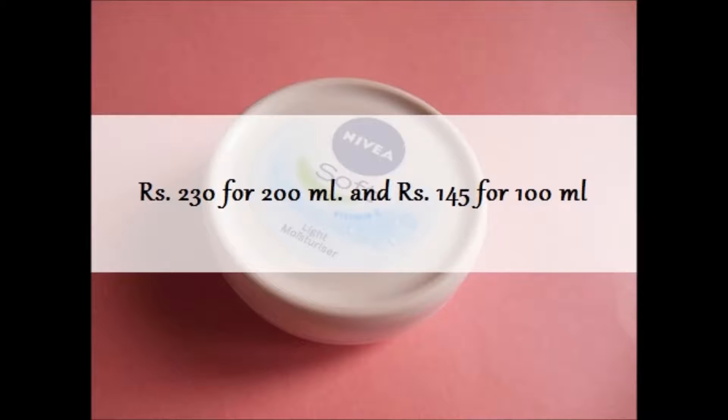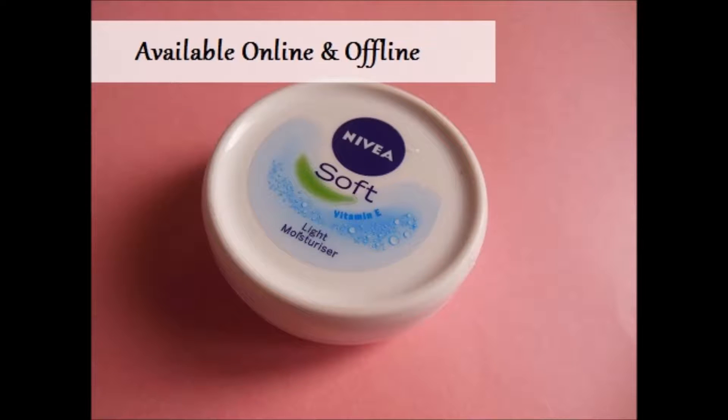This time I have tried it, and here it goes. This comes for 230 rupees for 200 ml and 145 rupees for 100 ml, and it's easily available both online and offline.